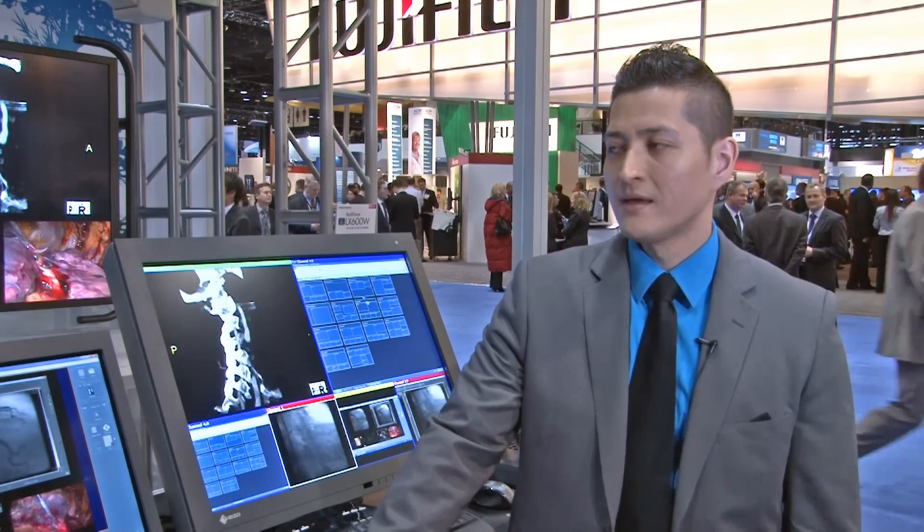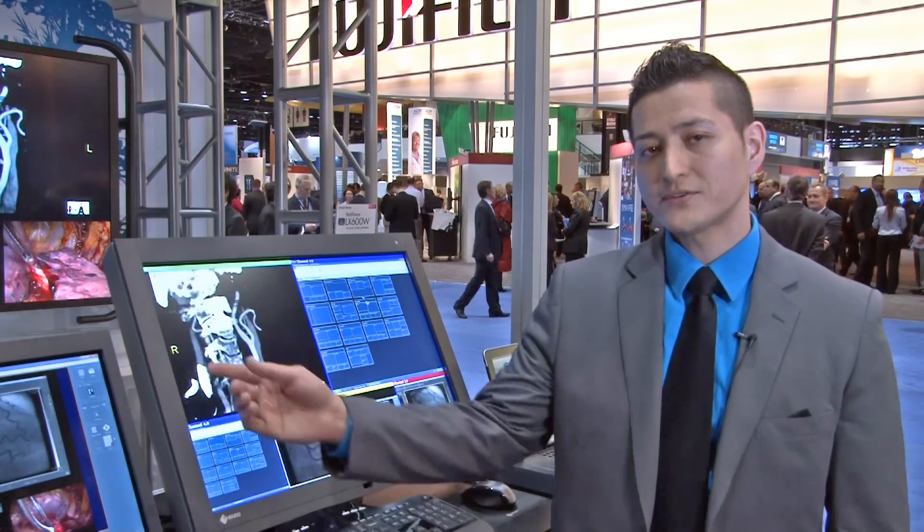Hi, my name is Joey Sanchez, a marketing and PR specialist with Aisler Now Technologies. Today I'm going to be taking you on a booth tour here at RSNA 2011, and we're going to go ahead and start here with our surgical area.